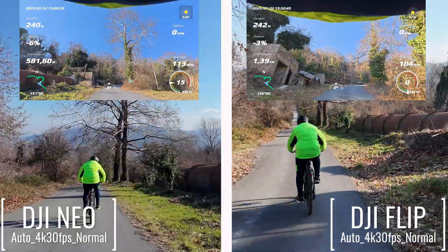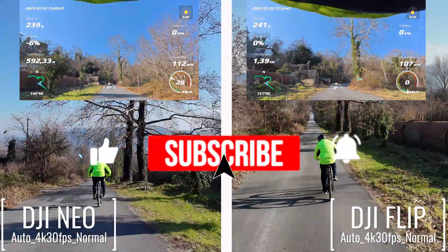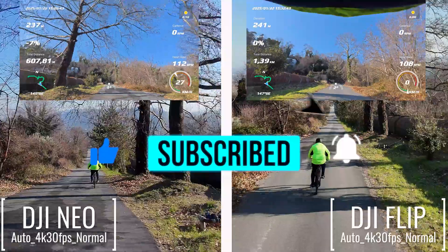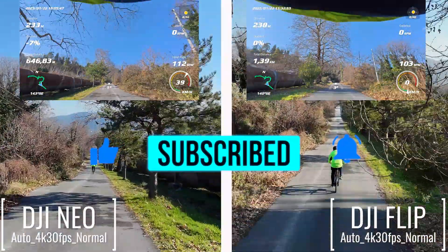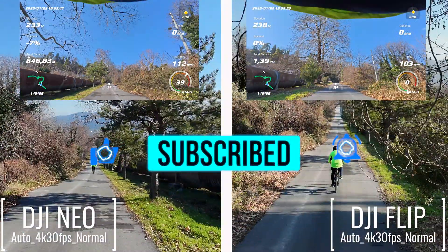What do you think of these results? Let me know in the comments below. Don't forget to like this video, subscribe for more tech reviews and tests, and hit that bell icon so you don't miss what's next. Thanks for watching and I'll see you in the next one.